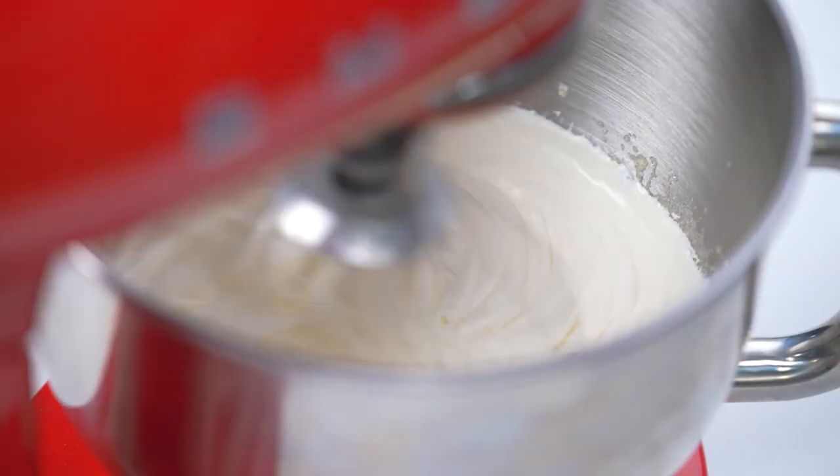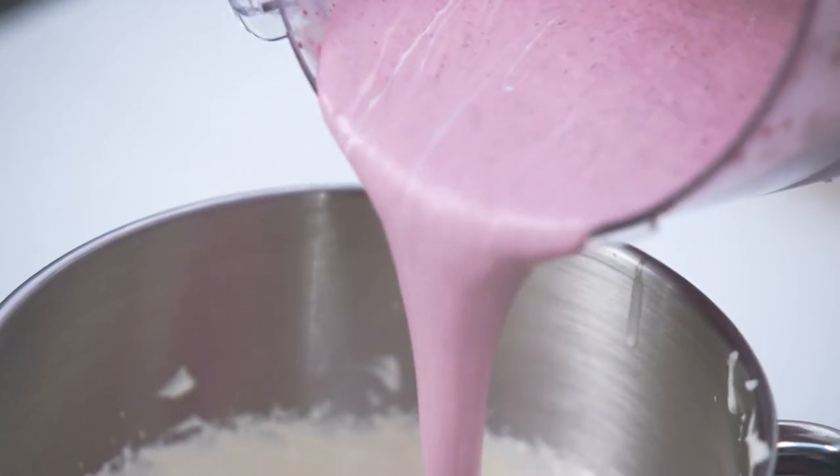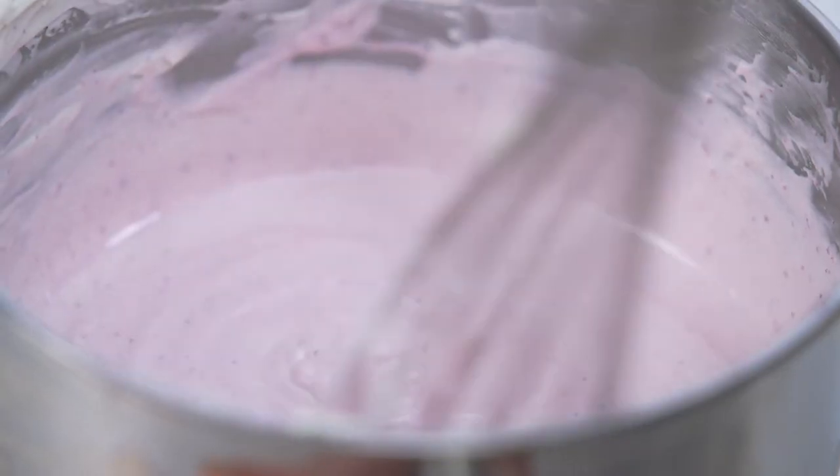Whip your chilled Angel all-purpose creamer. Set aside one cup for garnish. Then gently whisk in the berry mixture into the whipped cream.